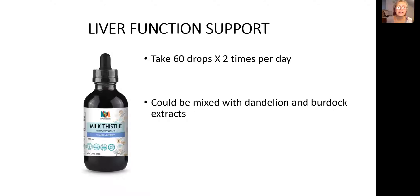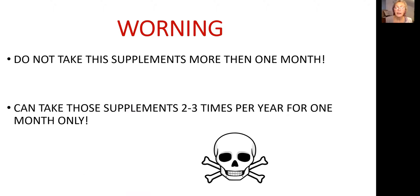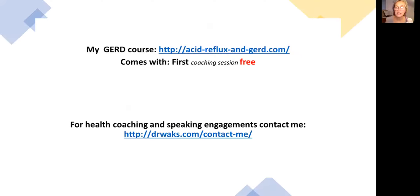The second supplement is milk thistle. You can also add 60 drops of milk thistle right into that mixture with the dandelion and burdock blend. Second warning: you cannot take these supplements for more than one month. Also, you can do this only two or three times per year for one month, because as I said, they will clean everything out of the blood — good or bad — and it may create an imbalance in your blood.